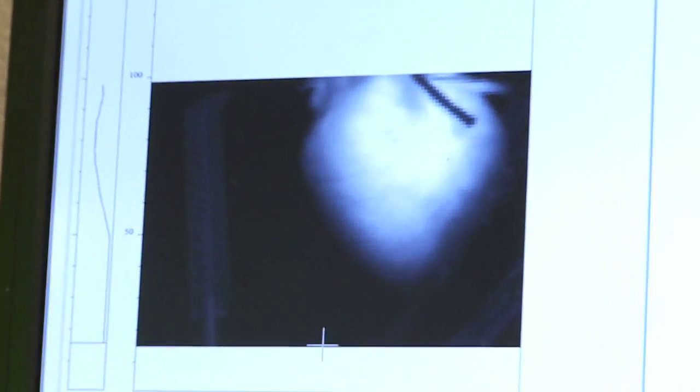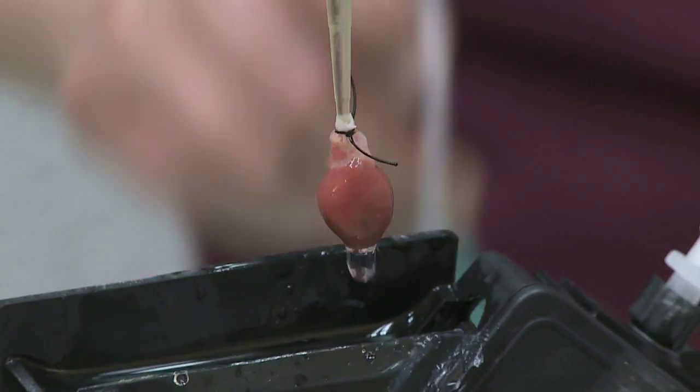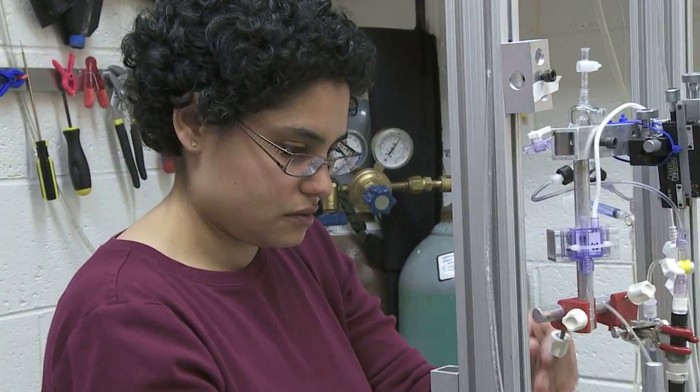Recently I've been working on developing a signal processing technique, an algorithm that would allow us to image beating hearts without using any pharmaceutical agents that would stop the hearts from beating.